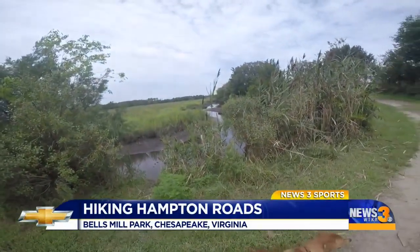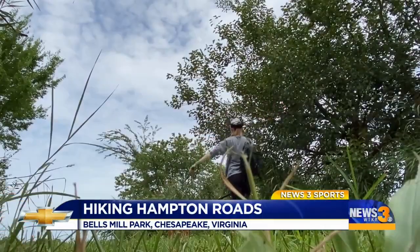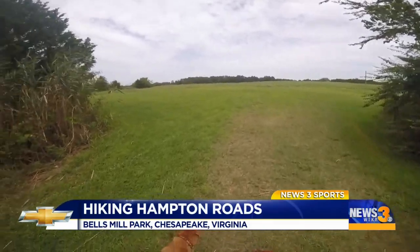If you're looking for a roomy trail, this is a good option because every part of this hike features wide paths.